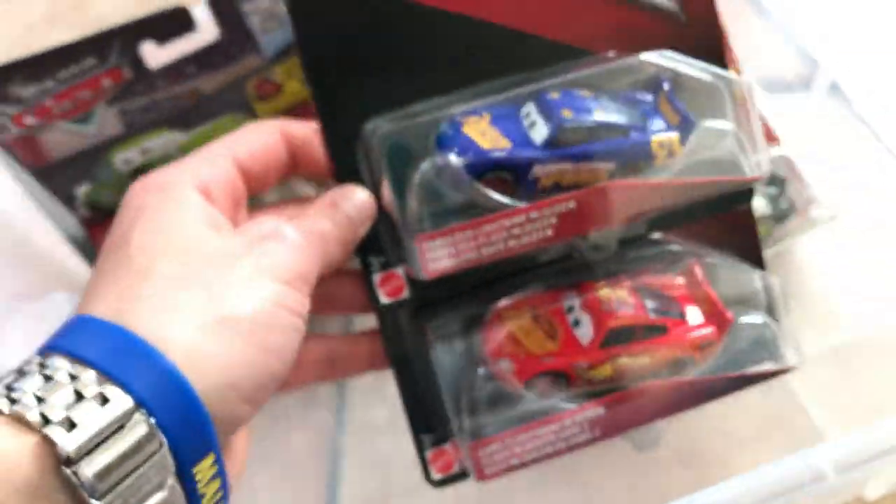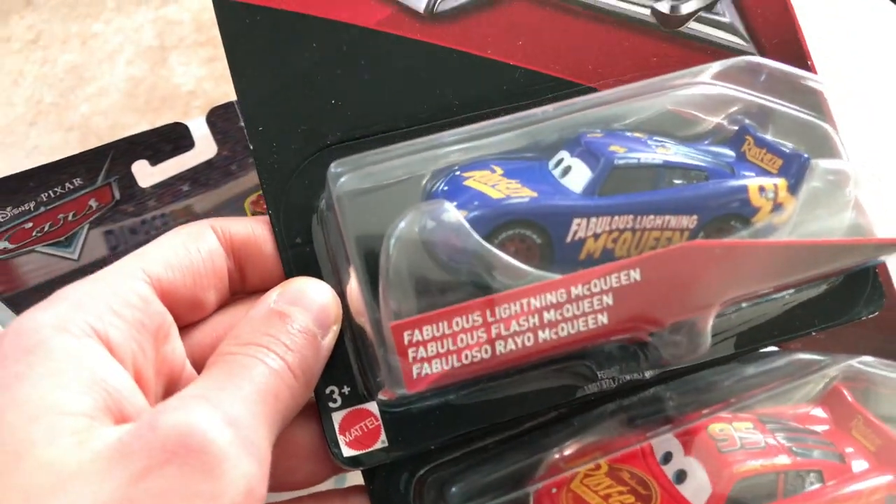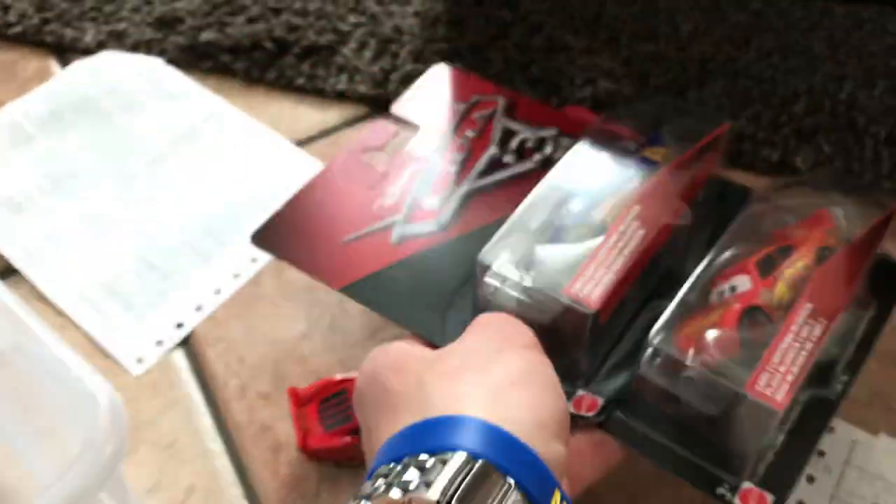Then we got — well, I remember I had those — which are the new Lightning McQueen from Cars 3. We got the Fabulous Lightning McQueen, as well as the regular Lightning McQueen from Cars 3. Nice.